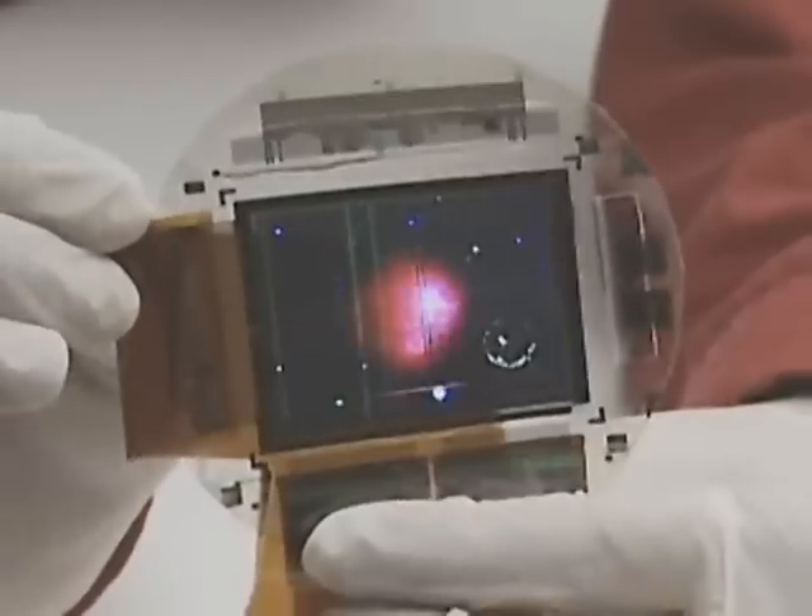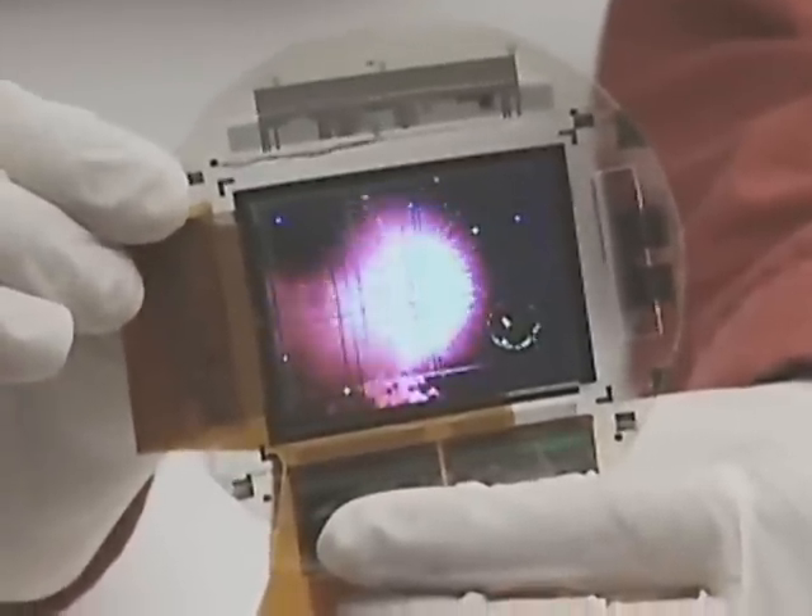Sony plans to have its first OLED TVs on sale in Japan this year. In Tokyo, this is Martin Williams, IDG News Service.